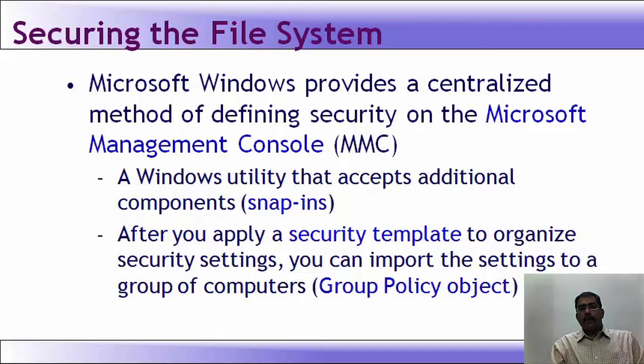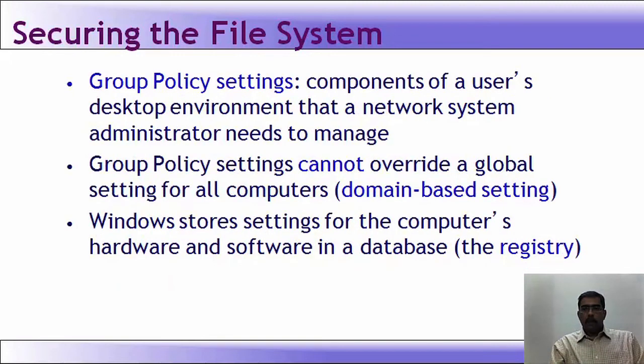If you open your computer and type gpedit.msc in search, it will open the group policy editor. If you type mmc, it opens the Microsoft Management Console. Group policy settings manage components of the users' desktop environment that a network administrator needs to control. Group policy settings cannot override a global setting for all computers — it is a domain-based setting.